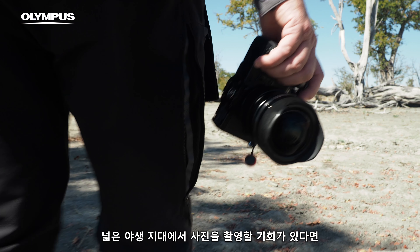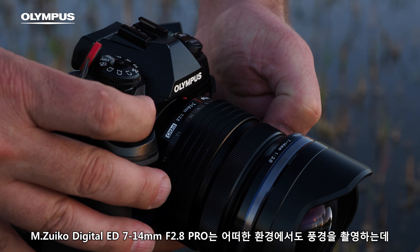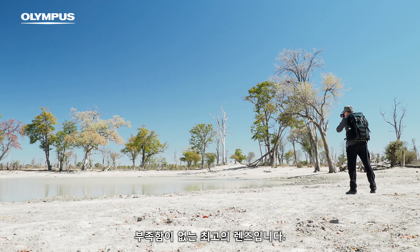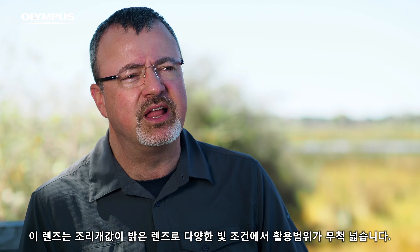If you have the chance to take photos in remote and wilderness areas, for me it's very important to have a real wide angle. The 7-14 is a real working horse without compromise for capturing landscapes in all conditions. The fast aperture of this lens gives me more freedom in different light situations.